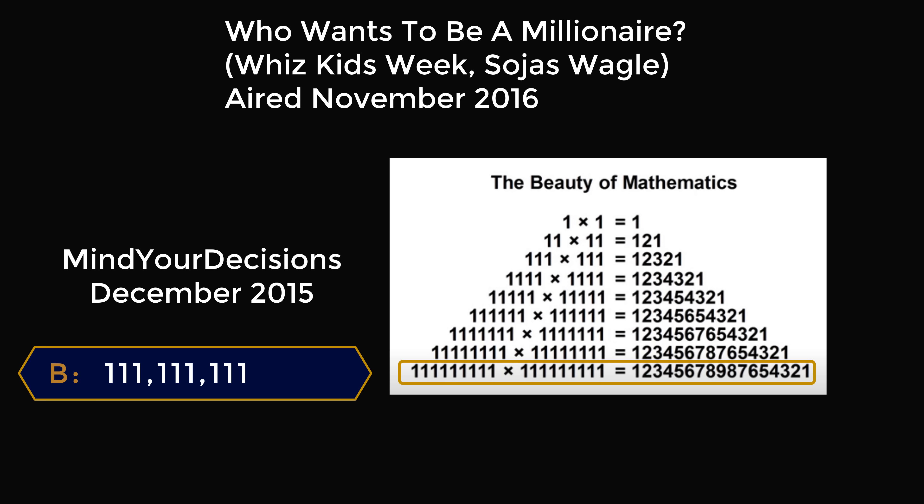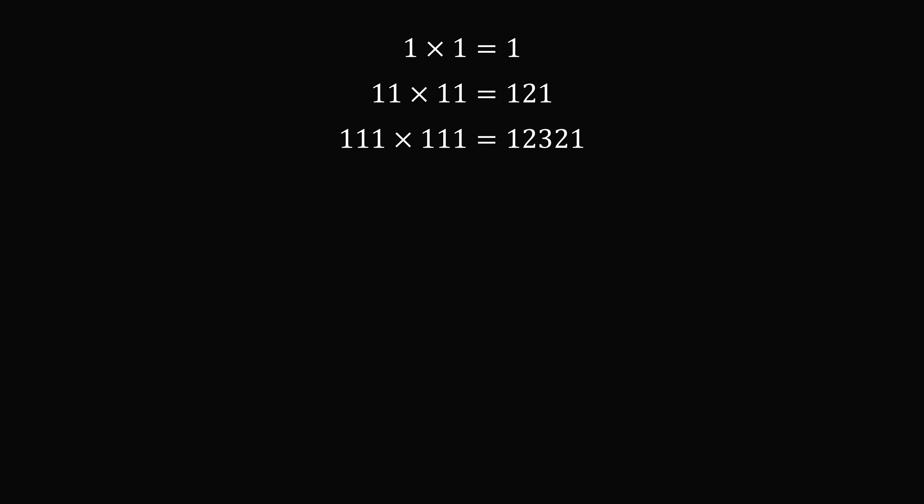So why does this pattern even happen? We have 1 times 1 is equal to 1. 11 times 11 equals 121. 111 squared is equal to 12321.